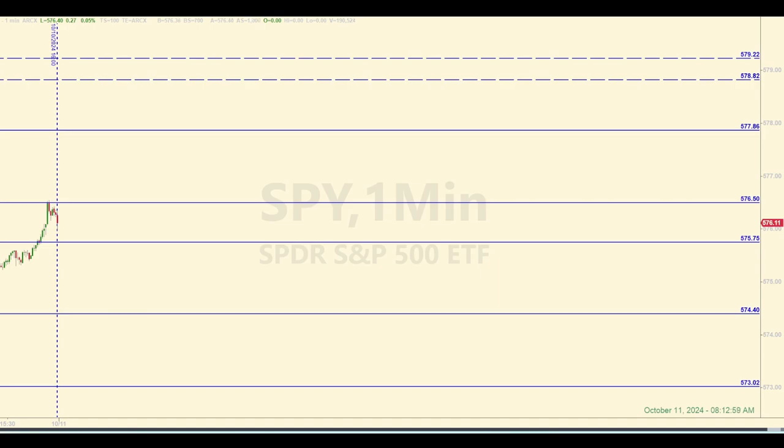Hey there traders, welcome back to your daily trading and market recap where we trade the E-mini futures. The levels you see on this chart of the SPY will be our baselines for entering trades in the E-mini futures today during the open session. Check out the description below this video to learn more about the mission of this channel and some background on this trading strategy. My name is Sam. Today is Friday, October 11, 2024. It is about 13 minutes after 8 a.m. Eastern as I'm making this video.